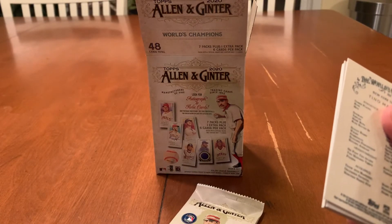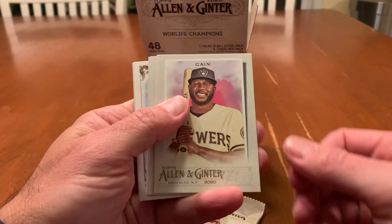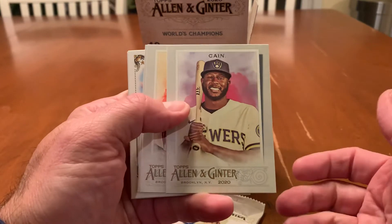I also have some football cards to rip, probably for next week for the Super Bowl, so keep an eye out for that. Nothing big.